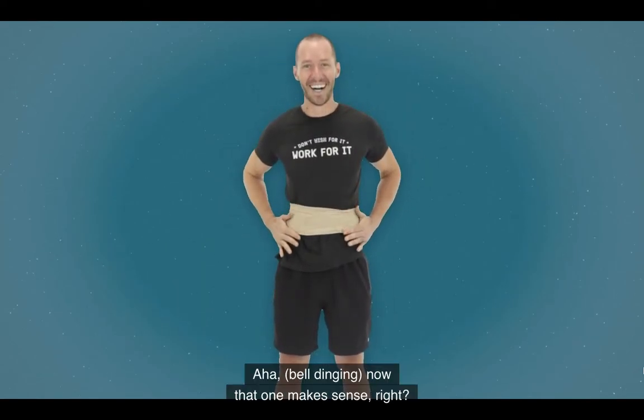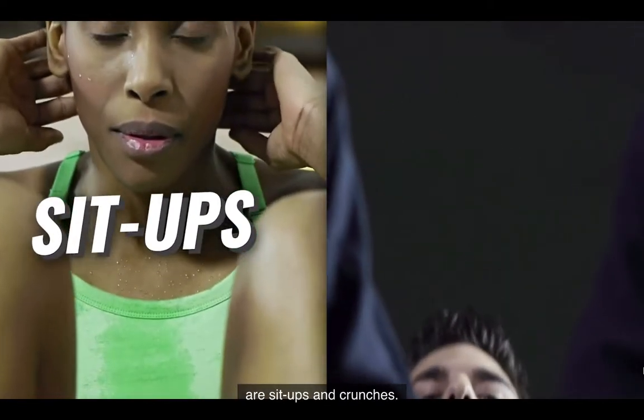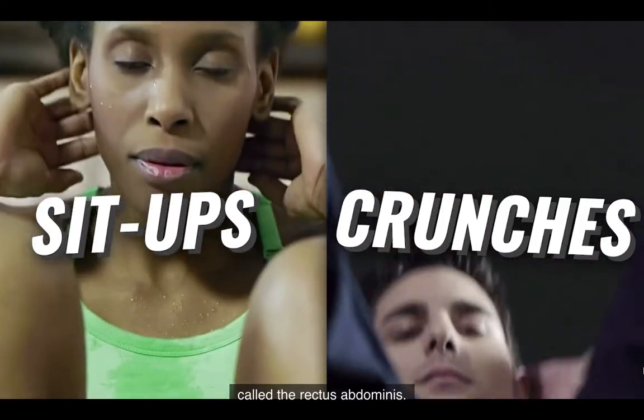Or would you wrap it directly around your waist like a corset? Now that one makes sense, right? Here's why this is so important. The two most common core exercises in the world are sit-ups and crunches. Both of these exercises target a muscle group called the rectus abdominis.